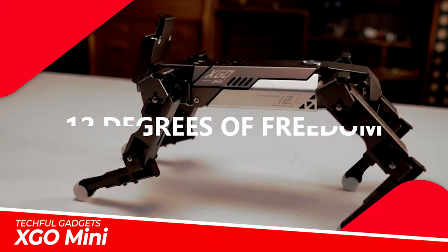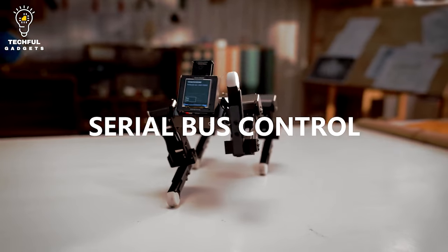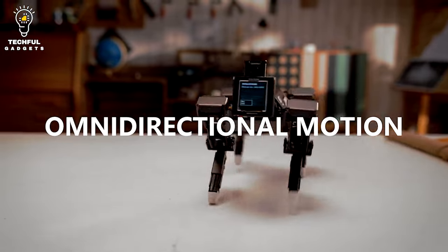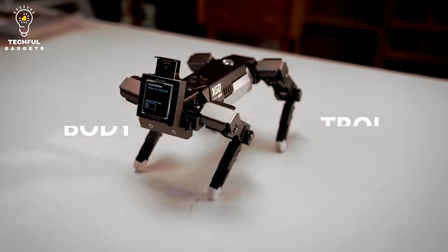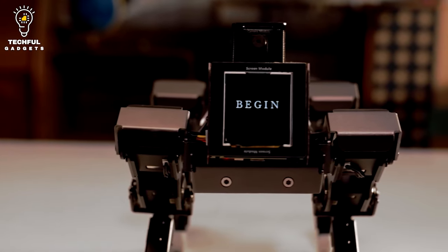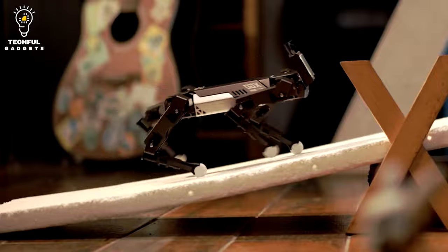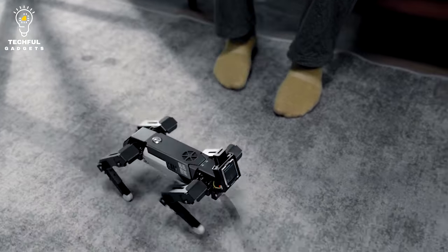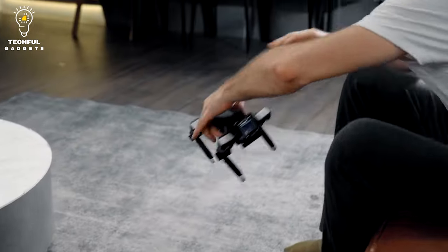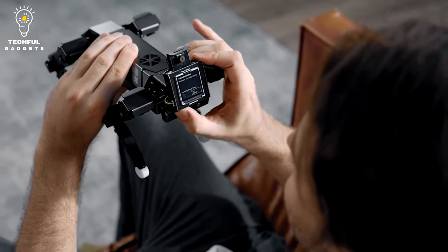XGO Mini. The XGO Mini is a quadruped robot with omnidirectional movement capabilities. It is a relatively small desktop-sized robot that, upon first glance, looks like a miniaturized version of Boston Dynamics' Spot. The XGO Mini has 14 degrees of rotational movement, making it a small, versatile robot capable of various stable postures. It comes with fully functioning AI modules, allowing it to perform many entry and advanced level functions with ease.